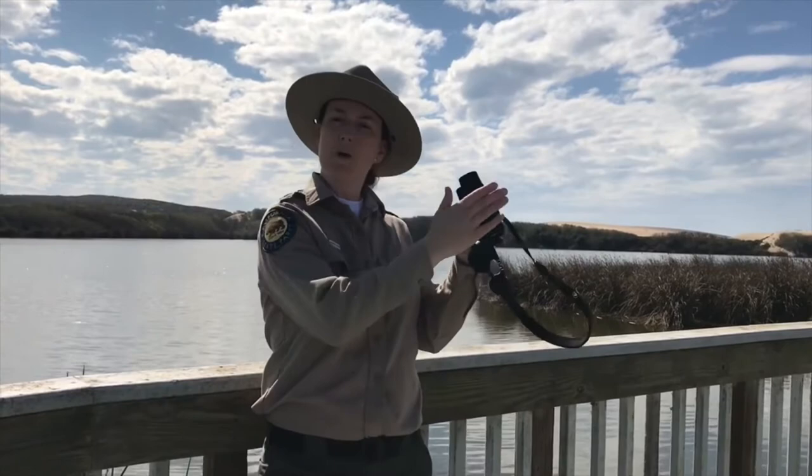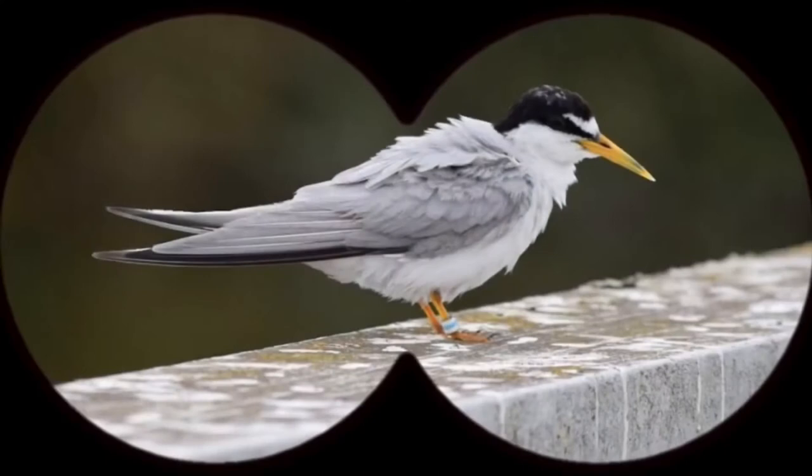Today I've brought with me a set of binoculars, and we're going to use these to get a closer look. Through the lenses of these binoculars we can see an up-close view of the California Least Tern, although how can we tell for sure this bird is in fact a California Least Tern? This bird has a few unique characteristics and markings to help us identify it. Let's take a few seconds and see if you can spot some of their unique characteristics.